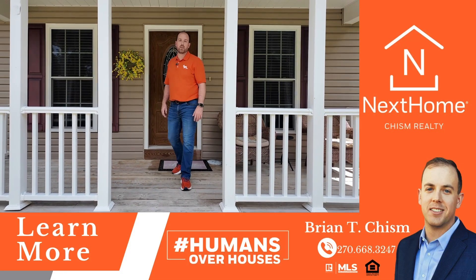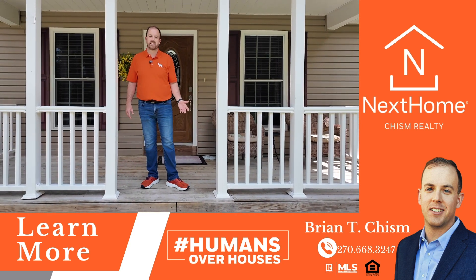If you're interested in this home or any other home in the area, let's connect to find your home. We'll see you next time. Bye.